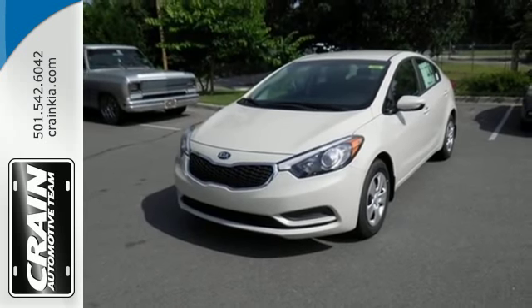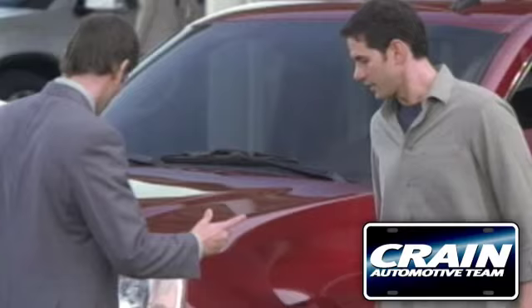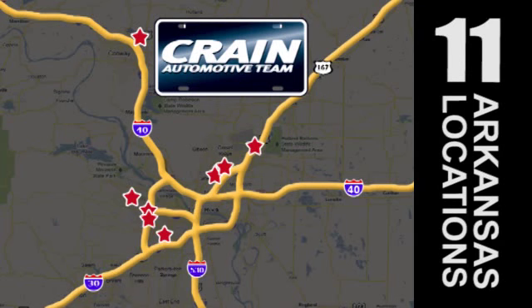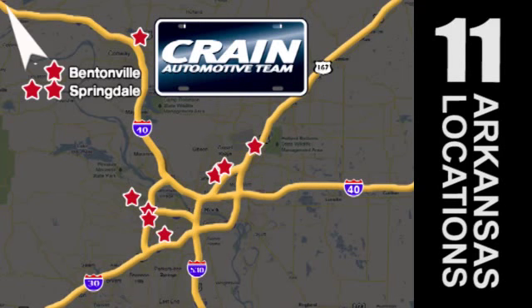Drive this Kia Forte today. Visit us anytime at craneteam.com. Go, go, the Crane Team's got them — craneteam.com.